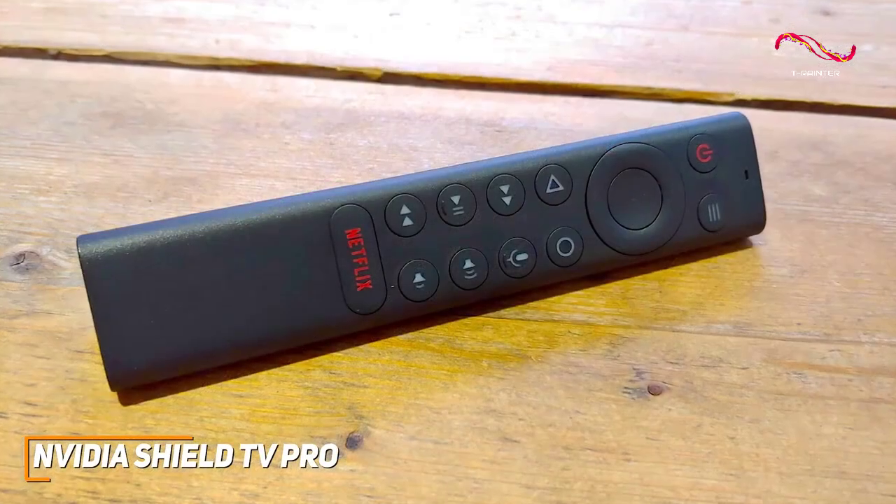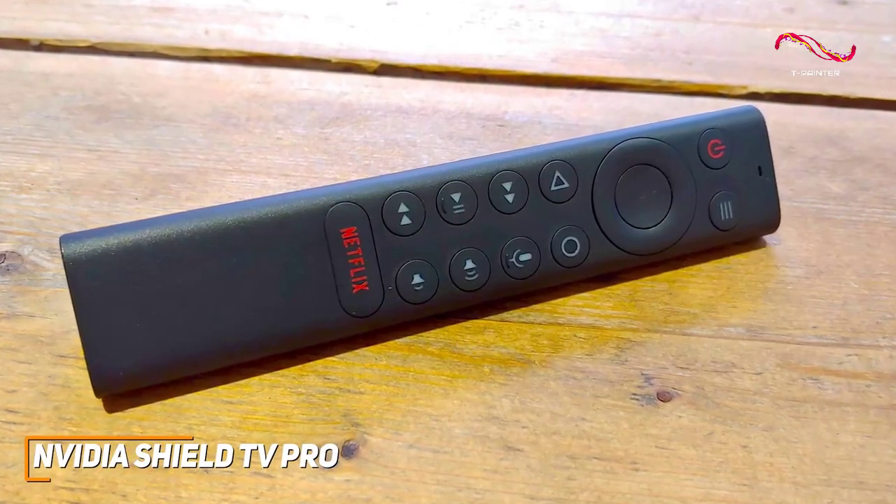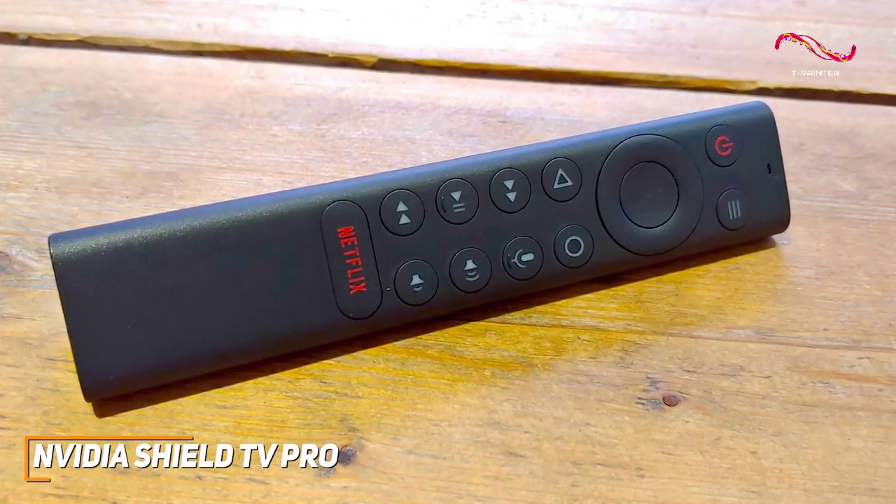The remote has an ergonomic design to remain comfortable and comes with a built-in microphone for Google Assistant voice commands.